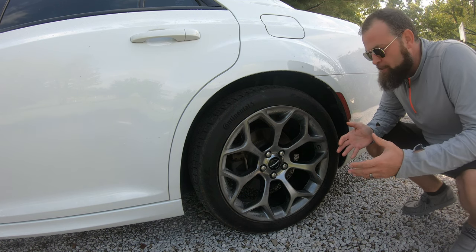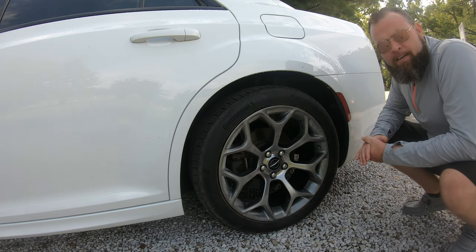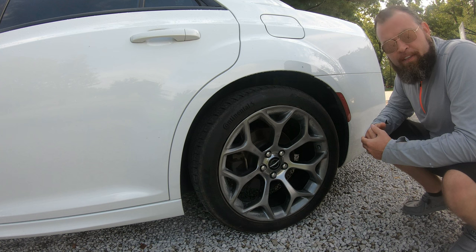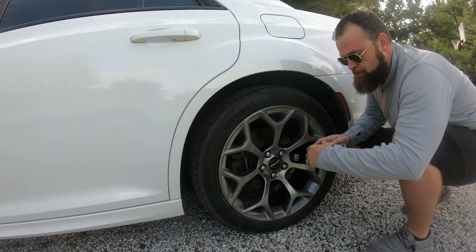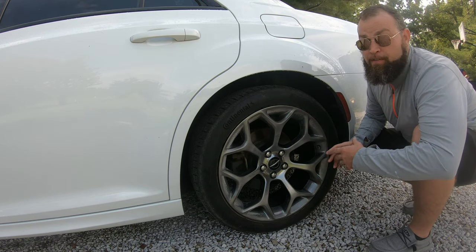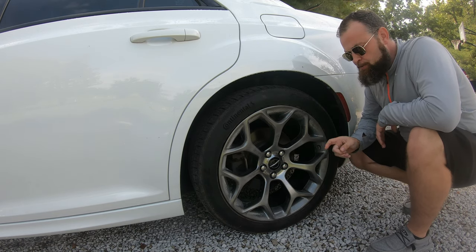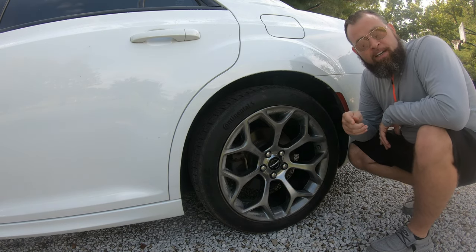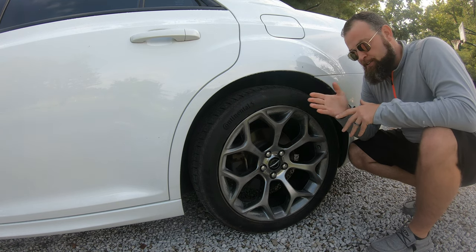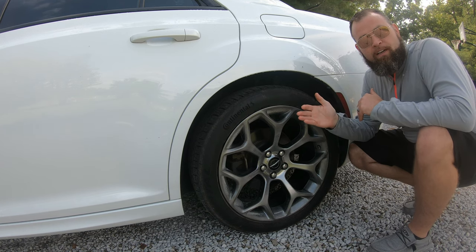Coming from a time when 16- and 17-inch wheels were considered large, things changed rapidly in the 2000s with 18s, 19s, and even 20-inch wheels becoming common. This Chrysler 300S sports 20-inch wheels. Fun fact: you can tell the difference between all-wheel drive and rear-wheel drive at a glance — 19-inch wheels for AWD, 20-inch for RWD.